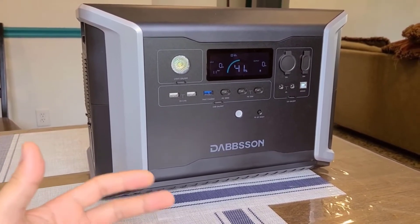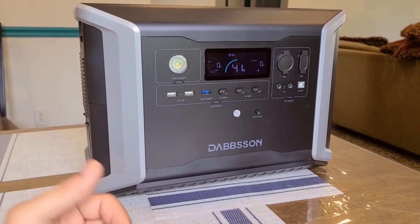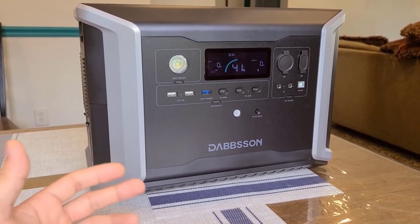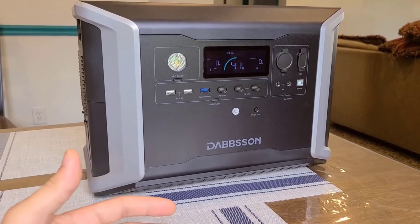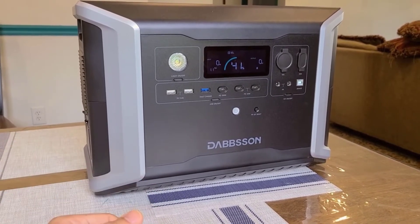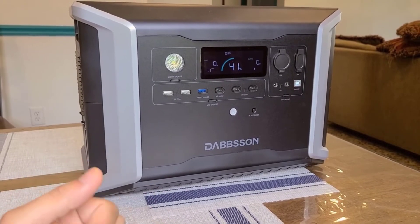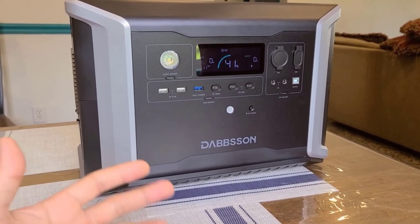Number 6: What You Get. The package includes the Dabson portable power station, a 200-watt solar panel, an 1800-watt AC charging cable, a solar charging cable, a car charging cable, and friendly local customer service. This comprehensive package ensures that users have everything they need to get started with the power station.